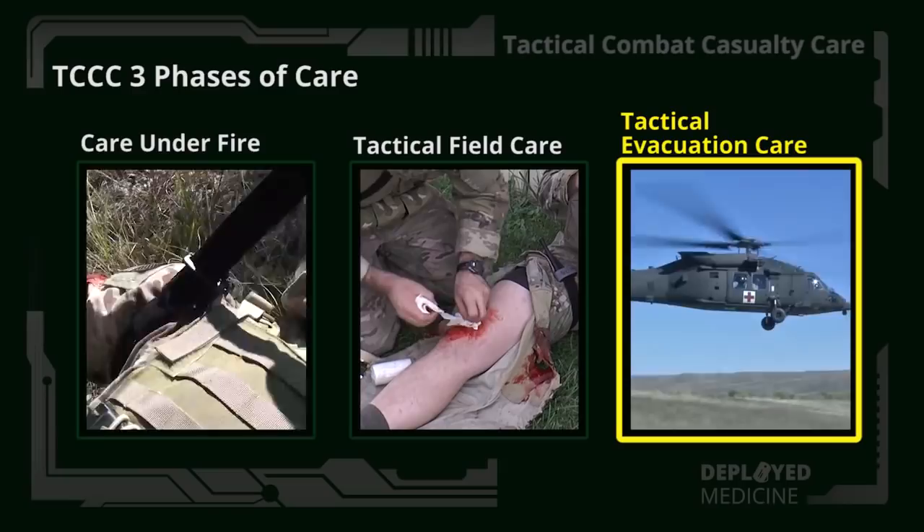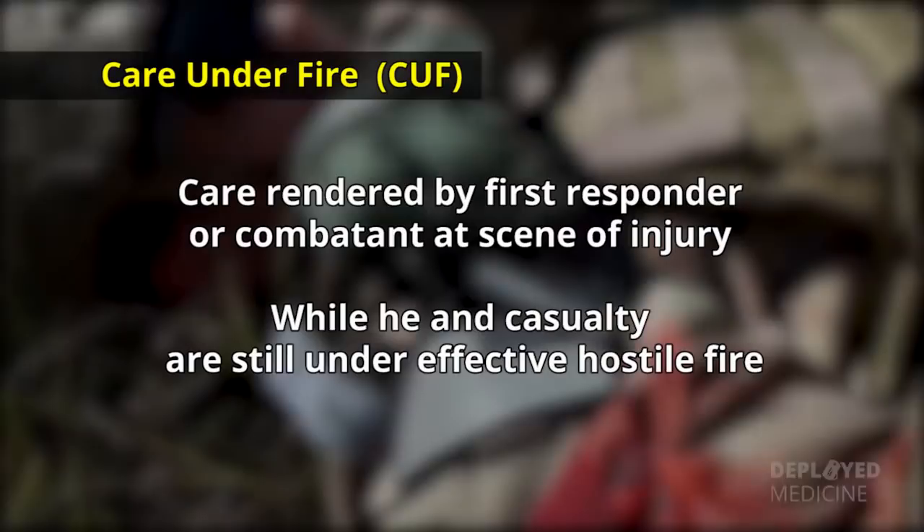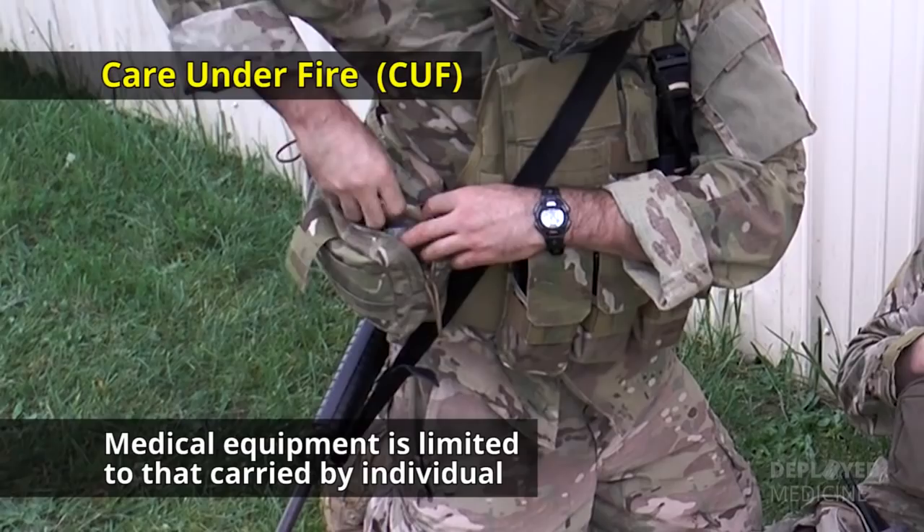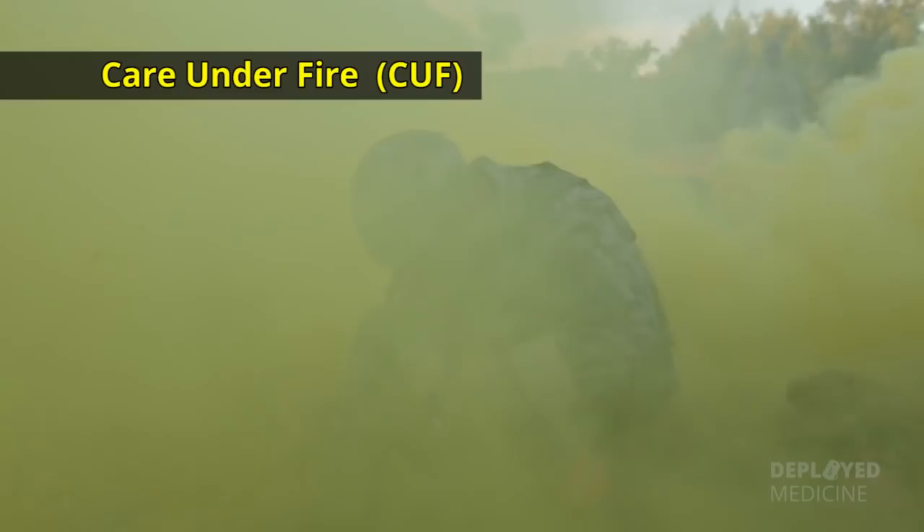Care under fire is the care rendered by the first responder or combatant at the scene of the injury while he and the casualty are still under effective hostile fire. Available medical equipment is limited to that carried by the individual or by the medical provider in his or her aid bag. The key point is that the first responder and the combatant are still under effective hostile fire.